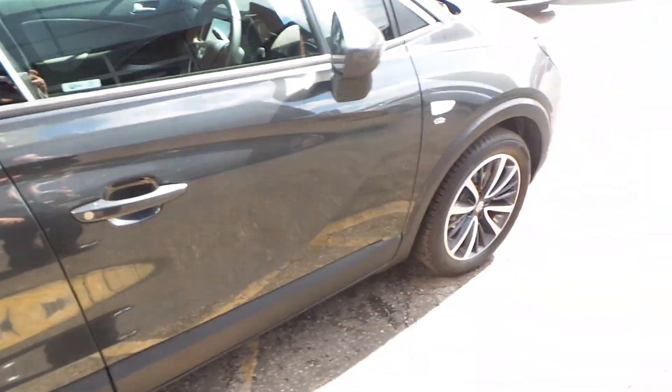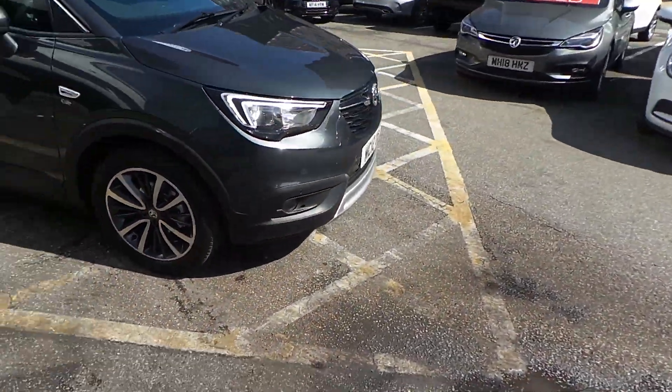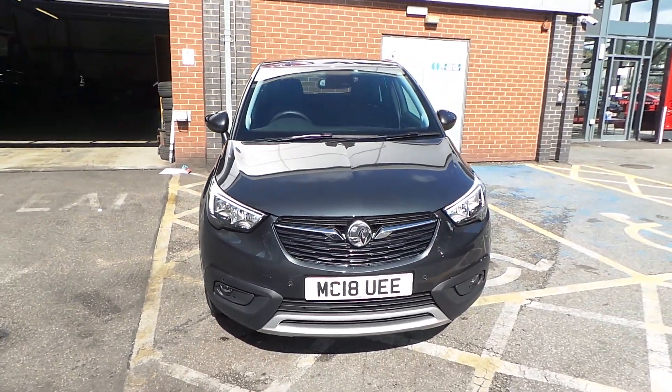If you'd like any more information on our 2018 Vauxhall Crossland X Elite model, please give us a call. Our telephone number is 0161 798 7000.